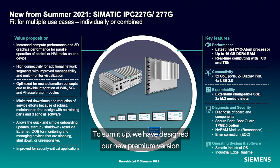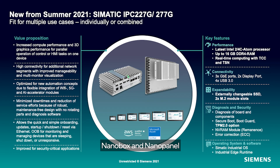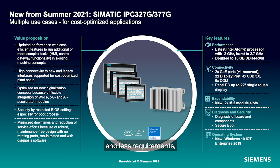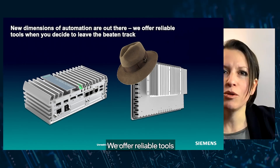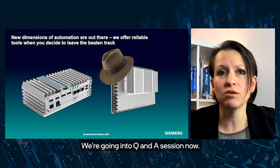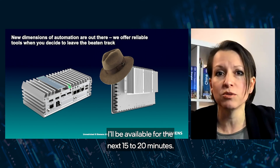To sum it up, we have designed our new premium version of NanoBox and NanoPanel to be ideally suited for both traditional and new IPC applications. For applications on a tighter budget and less requirements, we have designed our basic versions 327G and 377G — same concept, a little less performance, less operator luxury such as single touch display, but the same leading ideas and the same PC platform behind. New dimensions of automation are out there. We offer reliable tools when you decide to leave the beaten track. Thanks for your attention. We're going into Q&A session now. I'll be available for the next 15 to 20 minutes.